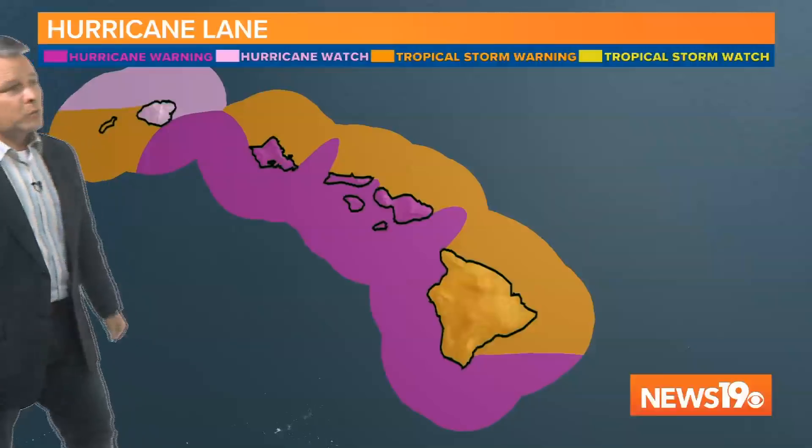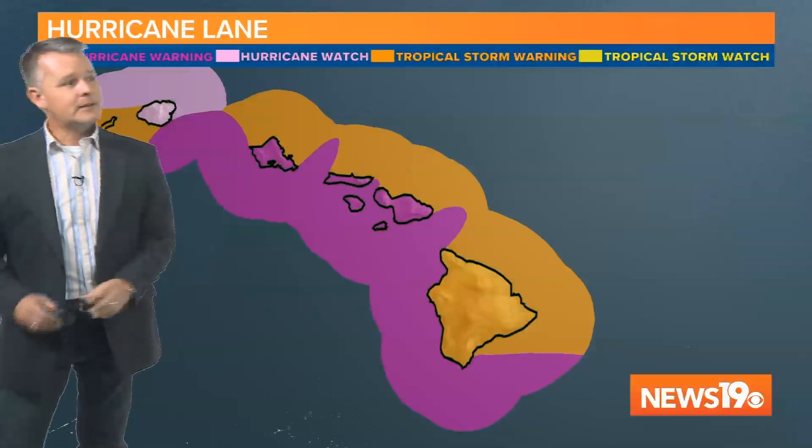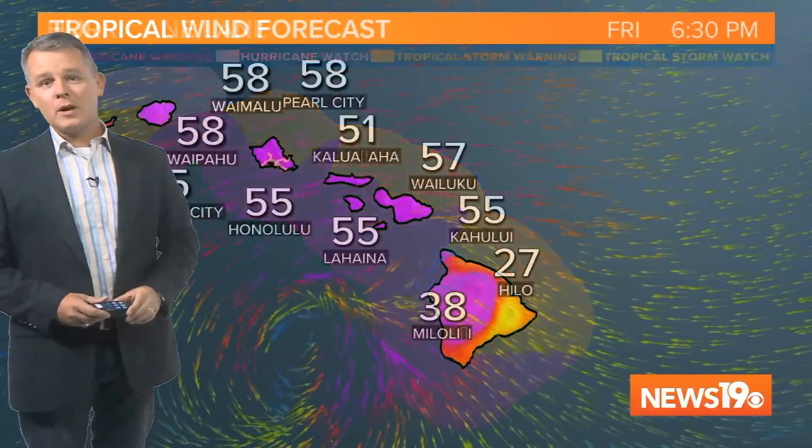There are still hurricane warnings, hurricane watches, and tropical storm warnings for the whole state. This purple area here shows the hurricane warnings, and this orangey area is the tropical storm warnings for the storm.